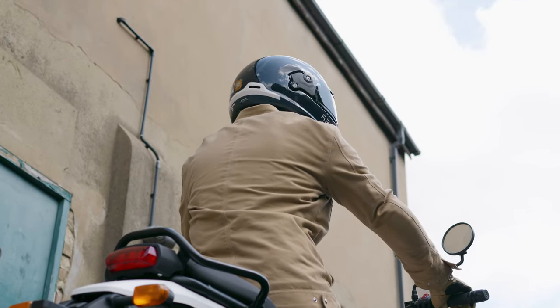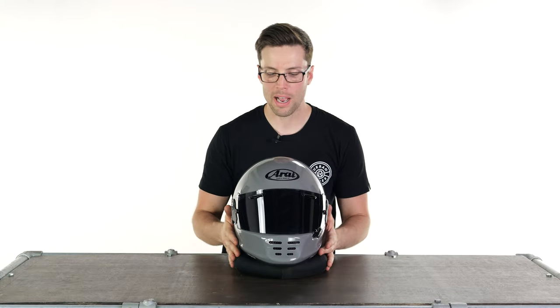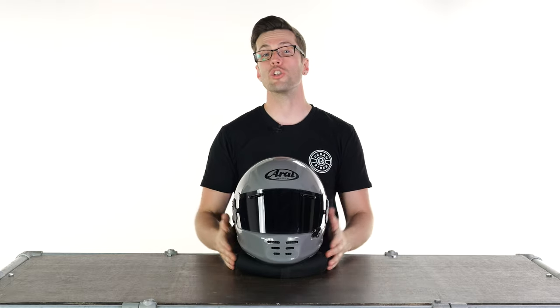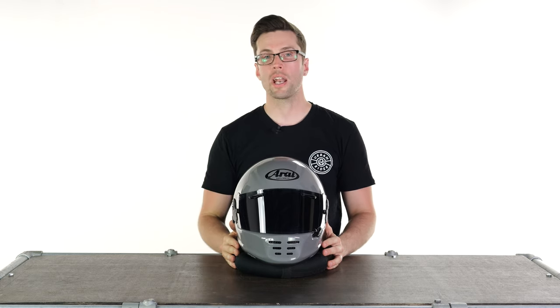And there we go — that is the review of the new Arai Concept XE. Hopefully my experience with the Rapide has helped in some way. You can let us know in the comments section any questions you may have, and you can find these using the links in the description. I'll see you soon.